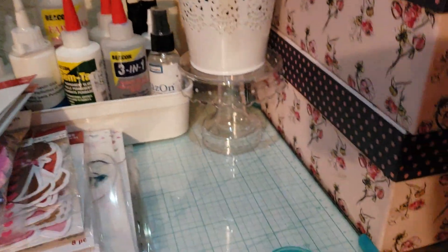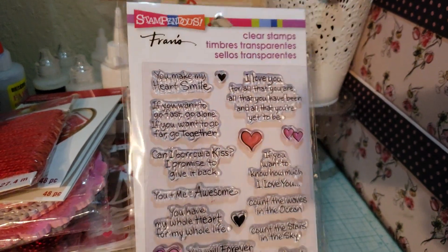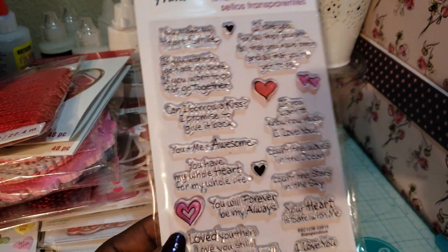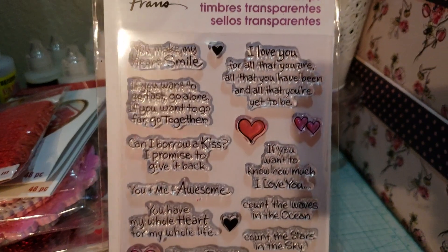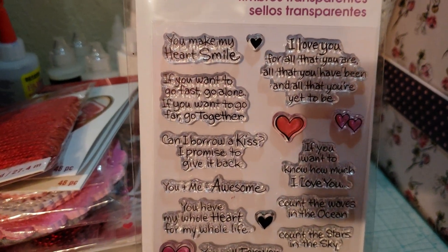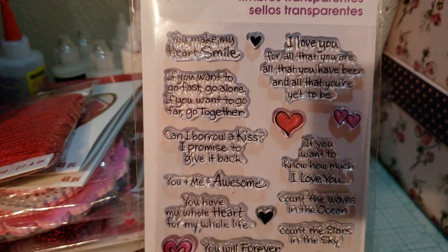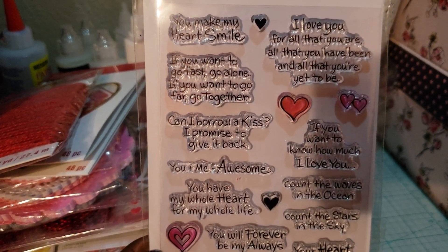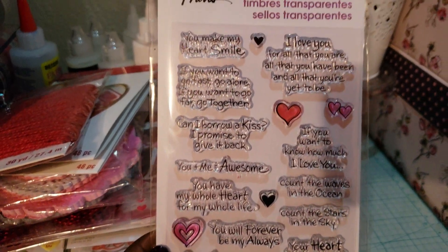I picked up this beautiful stamp set by Stampendous. It was $9.99 and I used a 60% off coupon plus 20-25% off my total purchase. The sentiments are lovely: 'You make me smile,' 'You make my heart smile,' 'I love you for all that you are, all that you have been, and all that you're yet to be,' 'If you want to go fast go alone, if you want to go far go together,' and 'Can I borrow a kiss? I promise to give it back.' Very cute and loving.